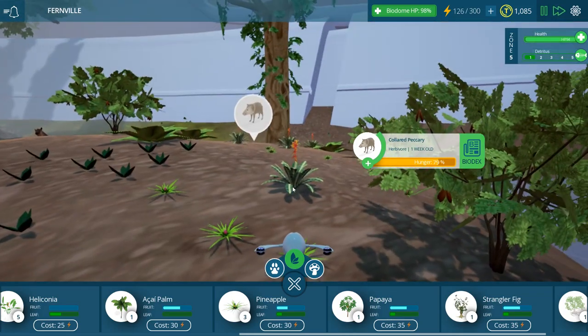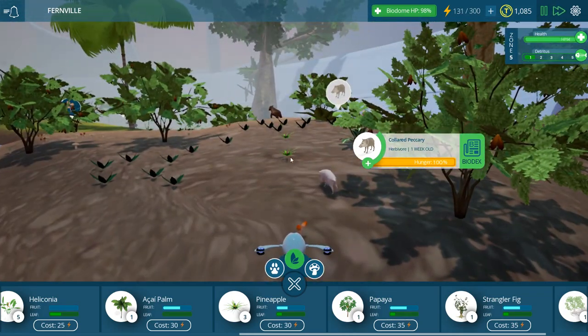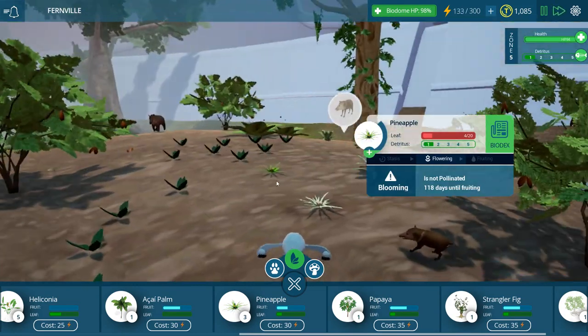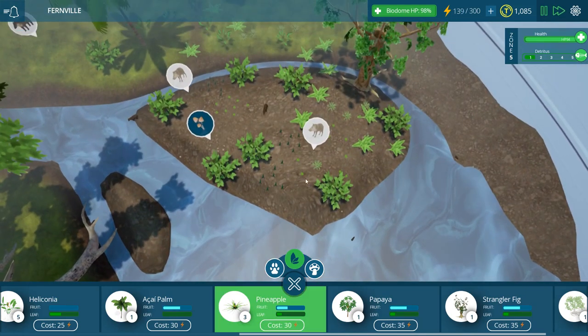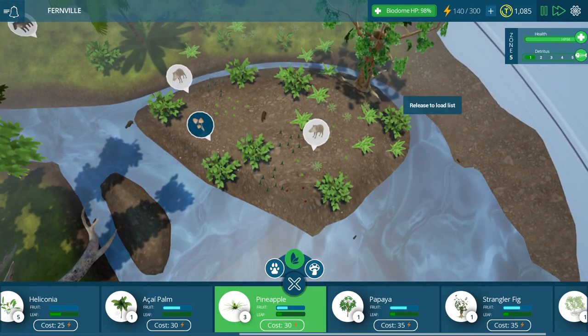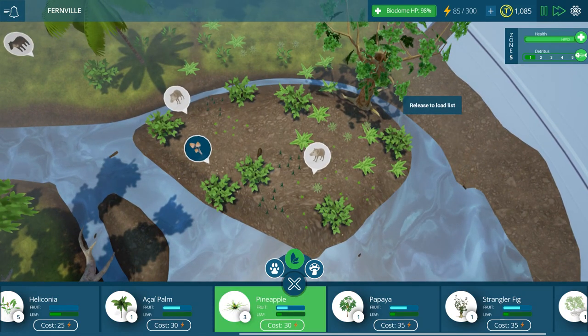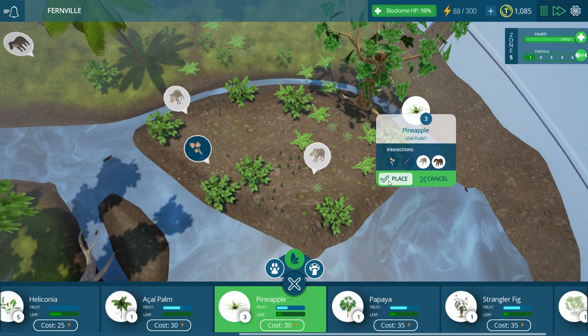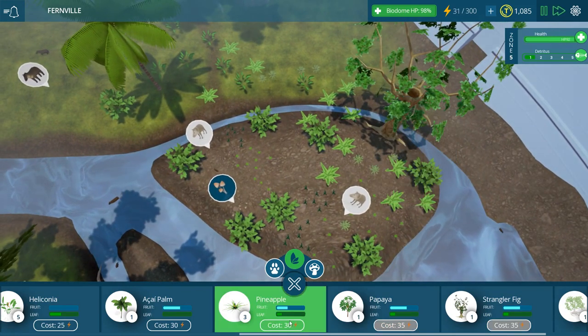There's a peccary — let's go see what he eats. There's a smorgasbord of food, a total buffet. He just chomped down an entire pineapple! My pineapples — they're not even getting a chance! Wow. Okay, well now I know what they eat: pineapples! I need pineapples everywhere. Do the pineapples spread on their own? That would be so cool. So let me put down pineapples — leafy plants. We're gonna just cover this island in pineapples.